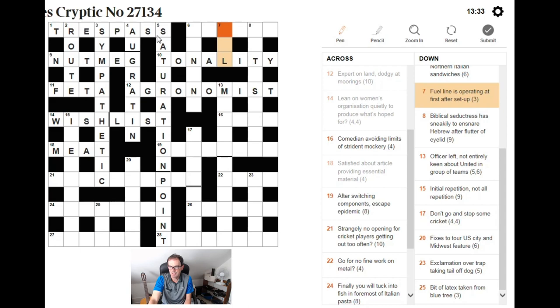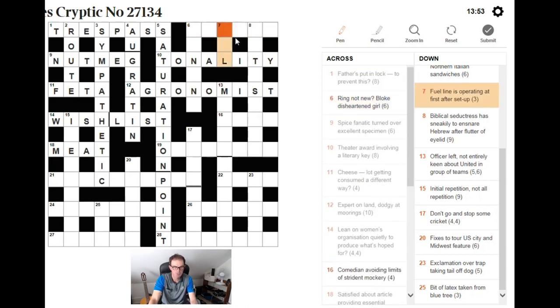Seven down: fuel — line is operating at first of the setup. If we take the first letters of LINE IS and OPERATING — L, I, O — and set those upwards (this is a down clue, so we reverse them), we get OIL, which is of course a fuel.